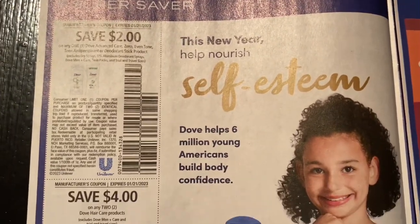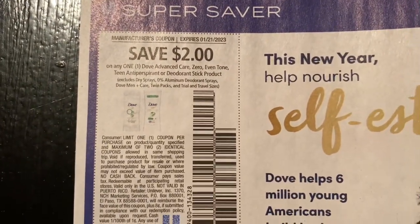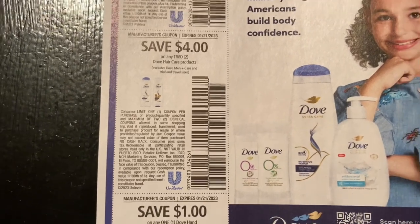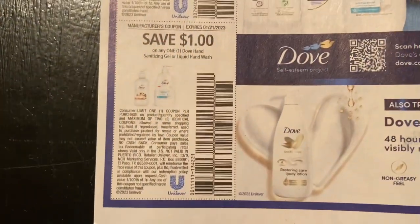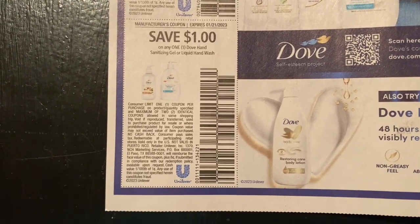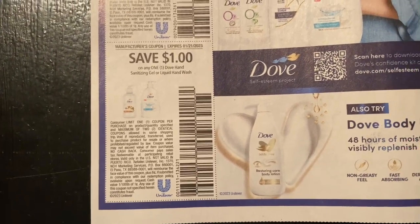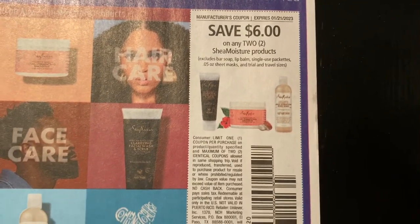You must scan your first receipt so you and I can both get the referral bonus. We're getting save two dollars off one Advanced Care Dove Even Tone or Total 17 anti-perspirant or deodorant stick product, four dollars off two Dove hair care products - it's usually three dollars off two, now it's four dollars off two. A dollar off one Dove hand sanitizer gel or liquid hand wash, which is buy one get one fifty percent off at CVS this week with a buy two get a two dollar Extra Buck deal.